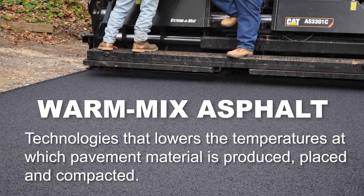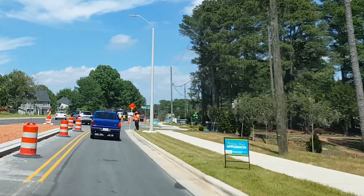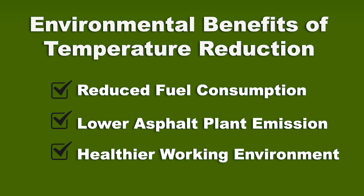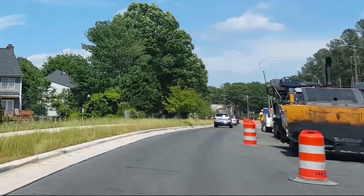Warm mix asphalt consists of technologies that lower the temperatures at which pavement materials are produced, placed, and compacted. Temperature reduction offers several environmental benefits including reduced fuel consumption, lower asphalt plant emissions, and a healthier working environment. This is especially true for work crews that handle paving operations in the hot summer heat of North Carolina.